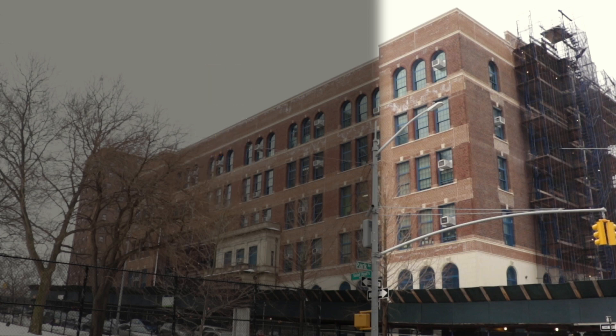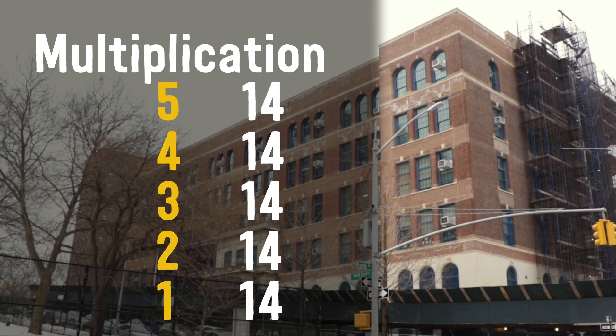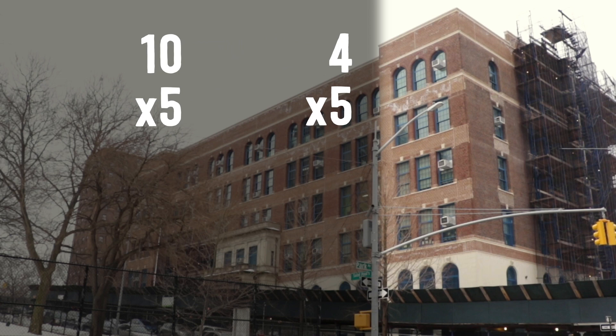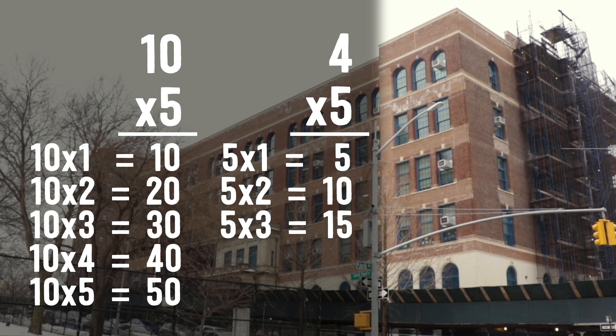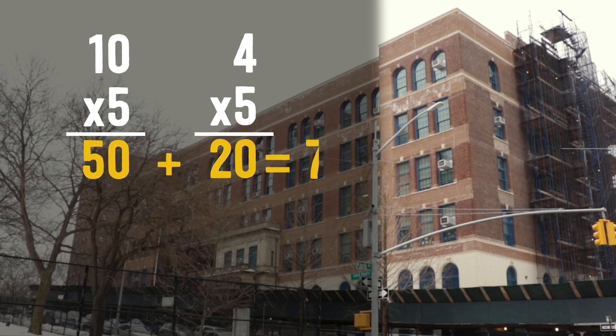Now there's another way to do this — multiplication. We have five floors that are all 14 feet tall: five groups of 14. Let's multiply: 14 times 5. To make it easier, let's break this down into 10 times 5 and 4 times 5, then add our answers together. 10 times 5 — count by tens five times — is 50. 4 times 5 is 20. 50 plus 20 is 70. The same result! My school is 70 feet tall.